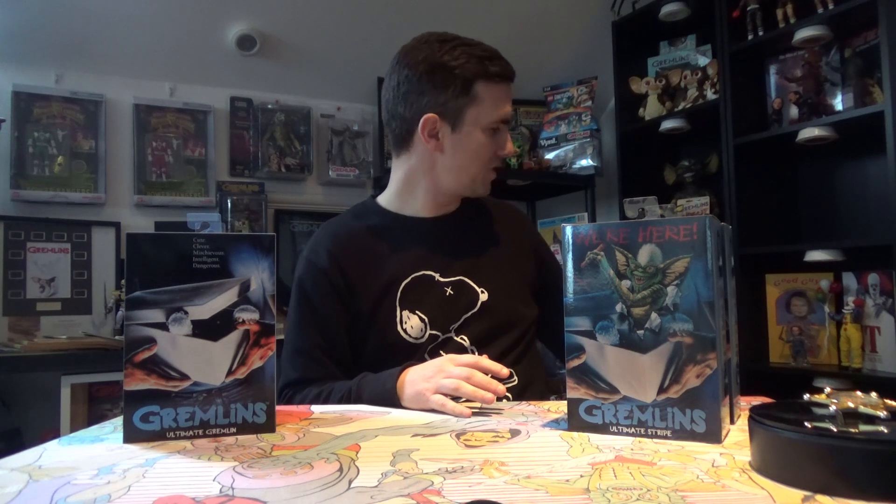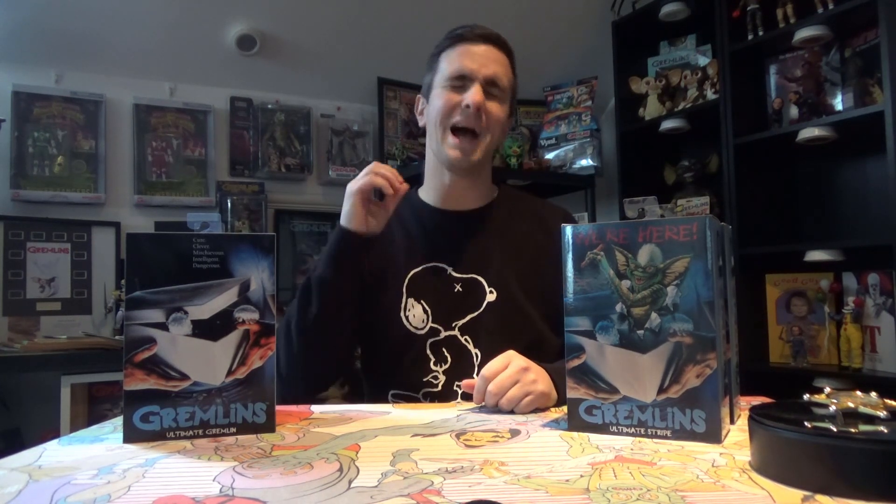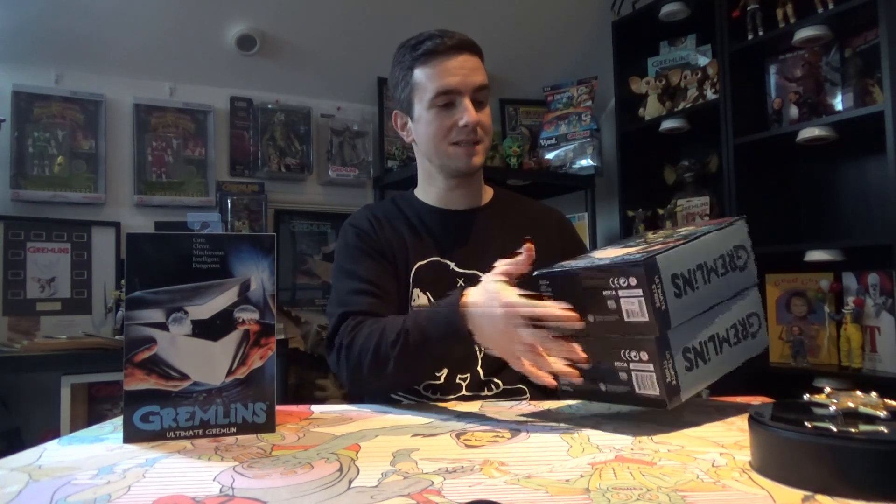I've got Terminator, Robocop and Predator together on the bottom shelf, Michael Myers is on his own at the minute, so I'm going to swap things around. Massive thank you as always to Craig at Nerdbase in Whitford, Essex, who got these in on Monday — he's pretty much nearly sold out. I decided to take two of each, which I'd never do in any other toy line, but it's gremlins and I wanted one of each to keep in the box.